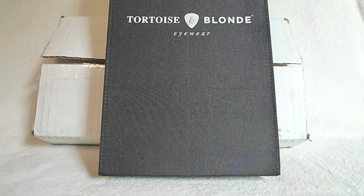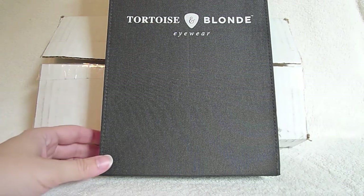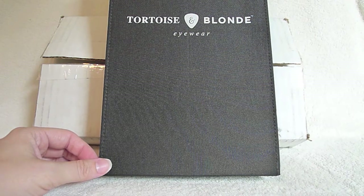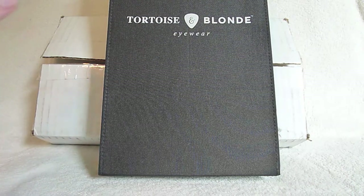Hi Kids and Glasses readers! Today I'm doing a review of the at-home try-on process from Tortoise and Blonde. Tortoise and Blonde is one of the startup retailers similar to Warby Parker and Benji Frank. They have a similar structure in that their glasses frames plus lenses cost close to $100.